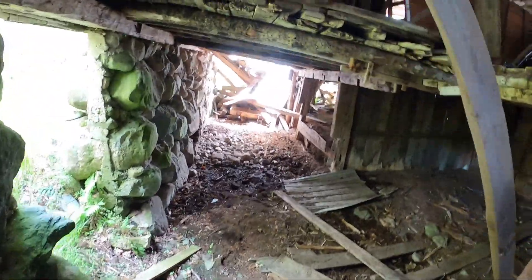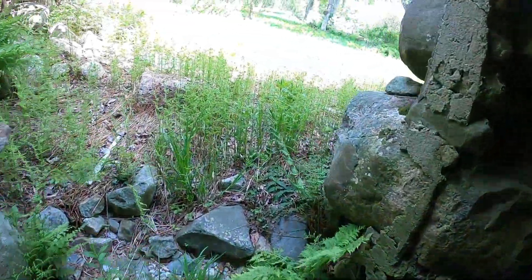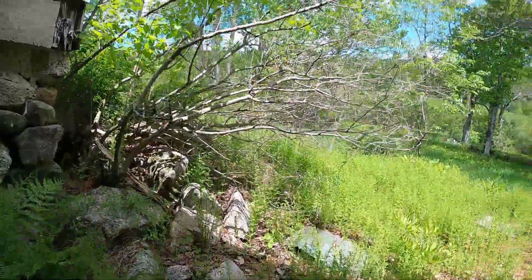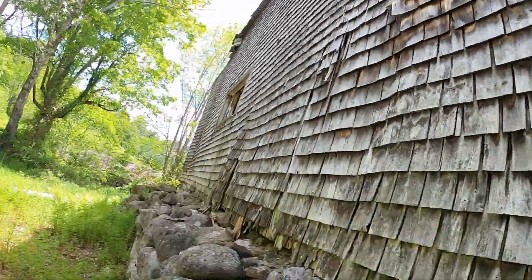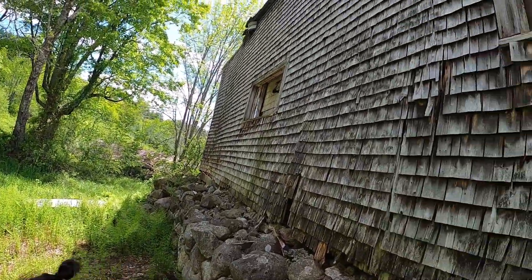This is the bottom of the barn — we're not gonna go into that, that does not look stable. This shit is old. This shit is very old.